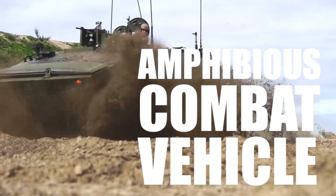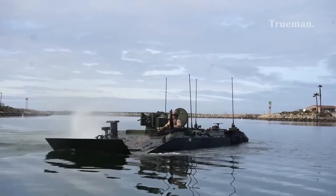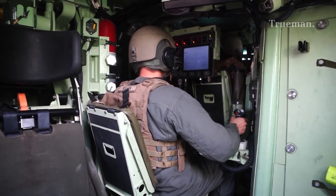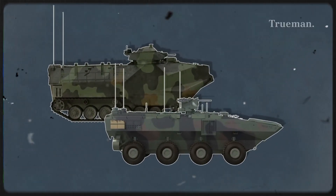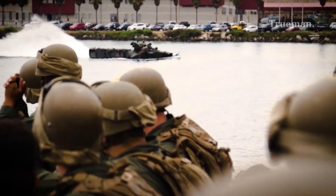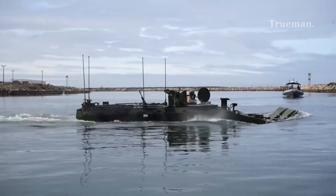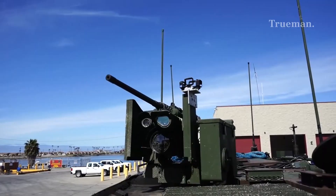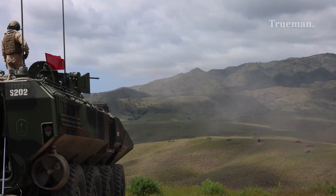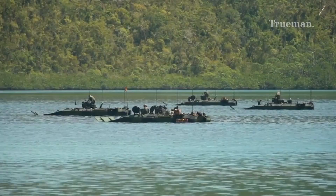The Amphibious Combat Vehicle, ACV, represents a bold leap forward in amphibious warfare technology, designed to replace the aging fleet of Assault Amphibious Vehicles, AAV, that have served the U.S. Marine Corps since the early 1970s. Combining enhanced amphibious capabilities, superior protection, and modern combat systems, the ACV is engineered to deliver Marines swiftly and safely from ship to shore and into the heart of the fight.